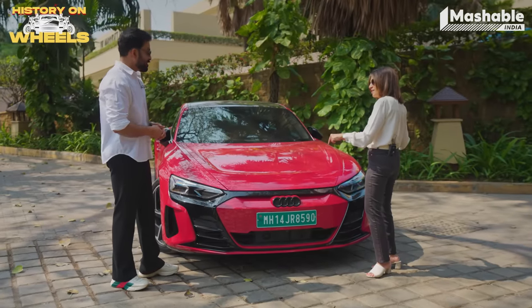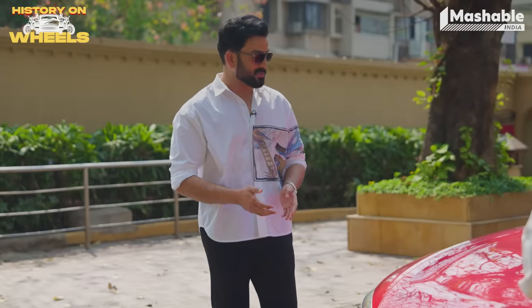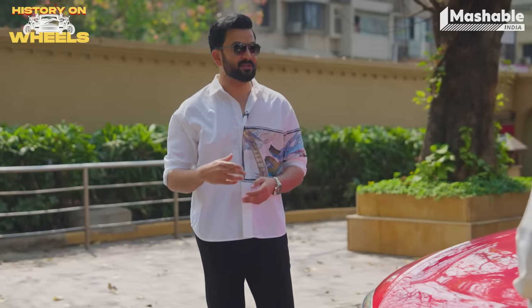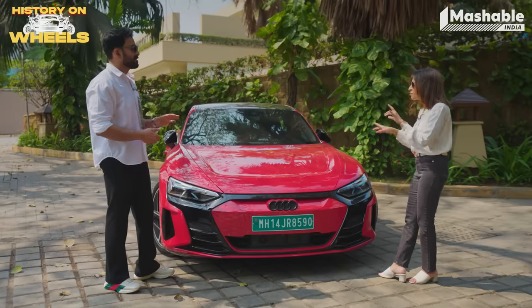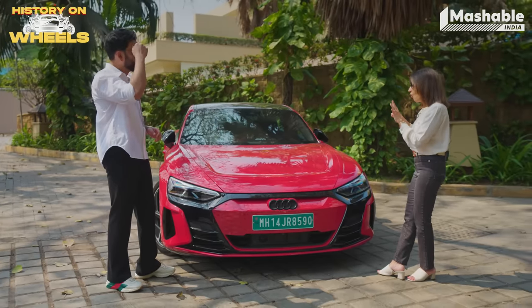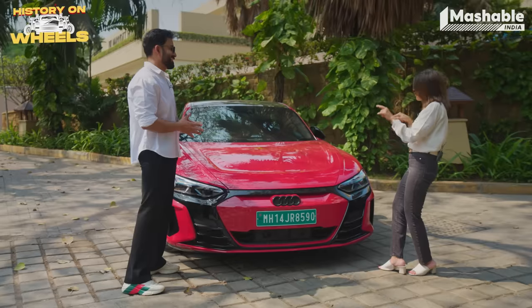Have you driven the Audi RS e-tron GT? No, I have not. It's strange because the only Audi I have ever owned is a first-generation Q7 when that was all the rage. Post disposing of that one, I don't think I've ever driven an Audi. So you've got to drive this one. It's all electric. Let's see what your petrol head take on electric is.